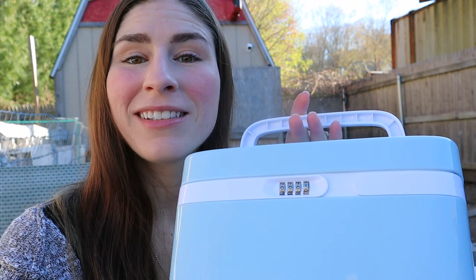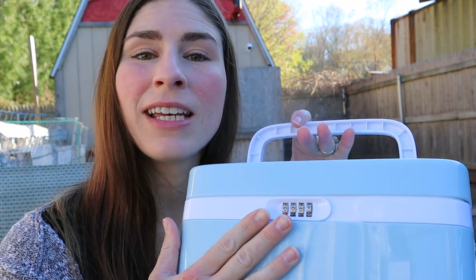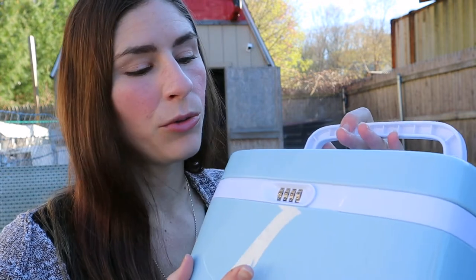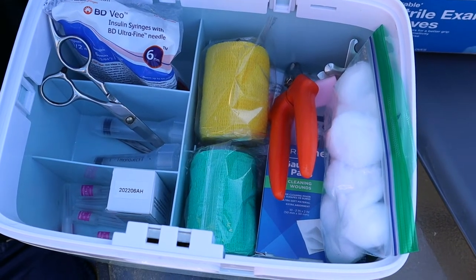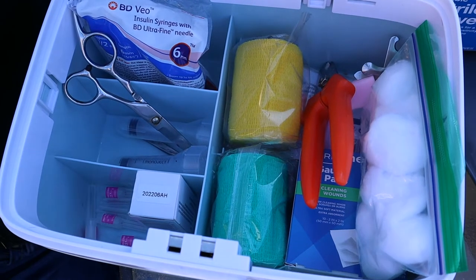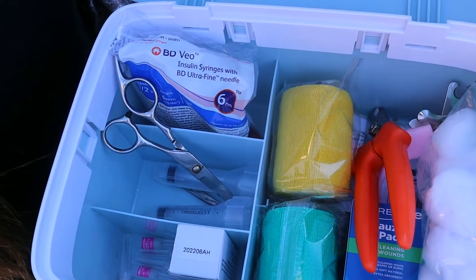First, I have this medicine safe that I use. If you have small children at home or anyone that you need to keep out of a first aid kit, because this does have syringes and needles in here, so I do like to keep the medication and everything locked up. I was able to get this on Amazon. It's a combination code to open it up, and inside I have it set up with the essentials that I need so I can just grab it and go. It doesn't contain everything that I use, but it has the essentials.